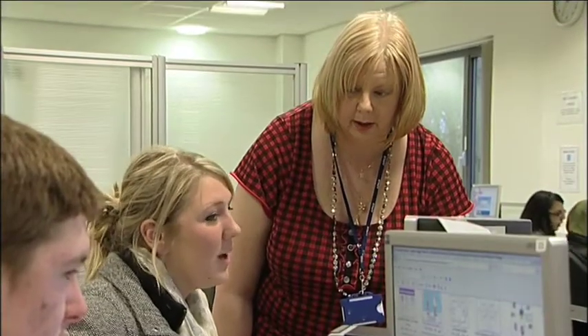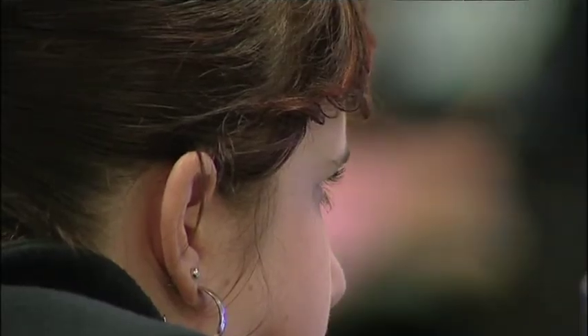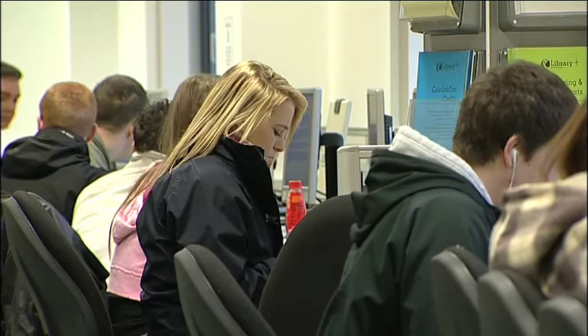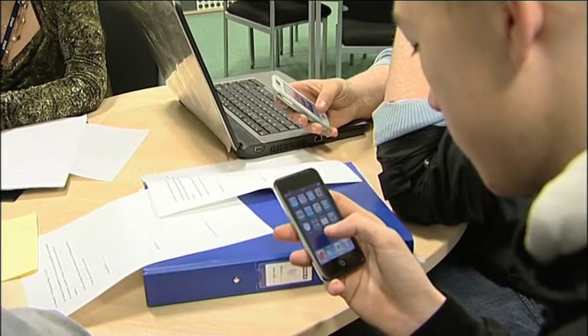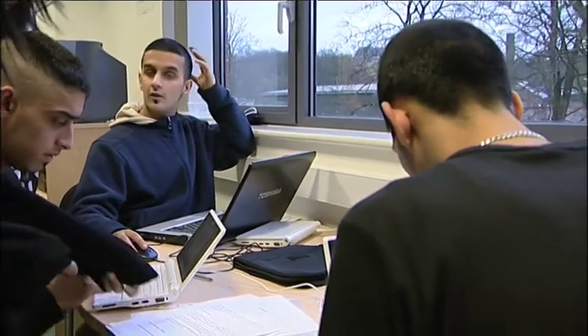The beauty of our VLE is it puts our students at the centre of the learning — everything. So instead of learning happening at them, they can actually interact with what they need, and they have a learning environment specific to their course that they can take away with them. They don't have to just learn in the classroom; they can learn anywhere on the planet that they can get an internet connection.